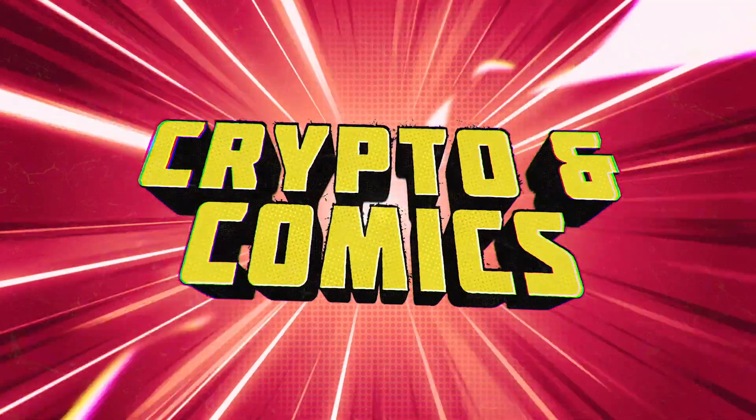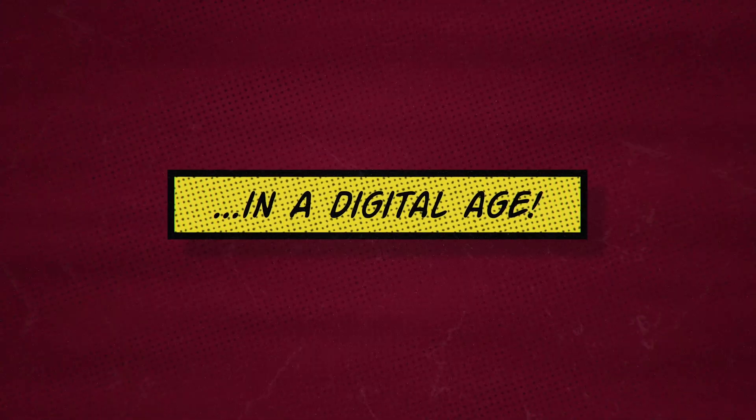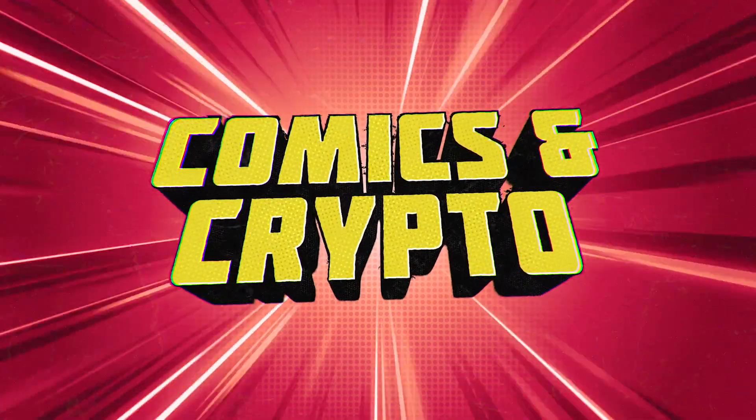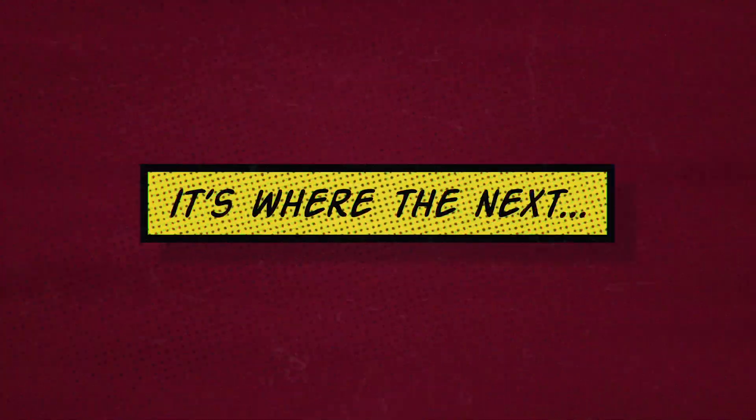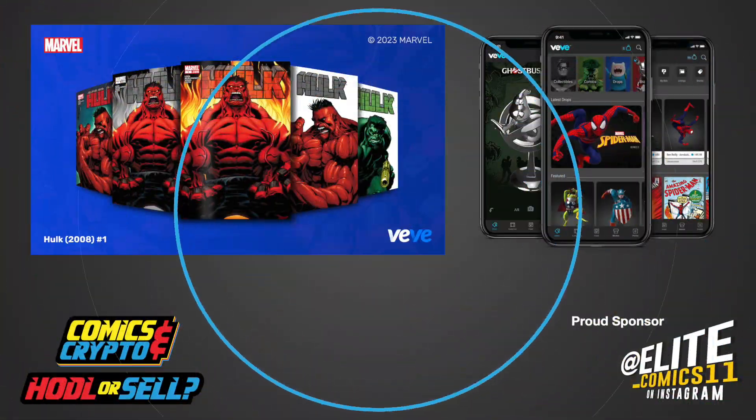Comics and Crypto, Crypto and Comics — Collectors World in a Digital Age. It's where the next billionaires will be raised. Hey there, Comics and Crypto.